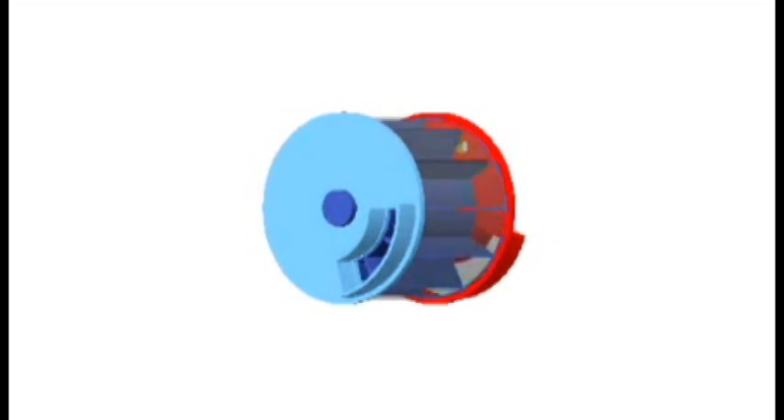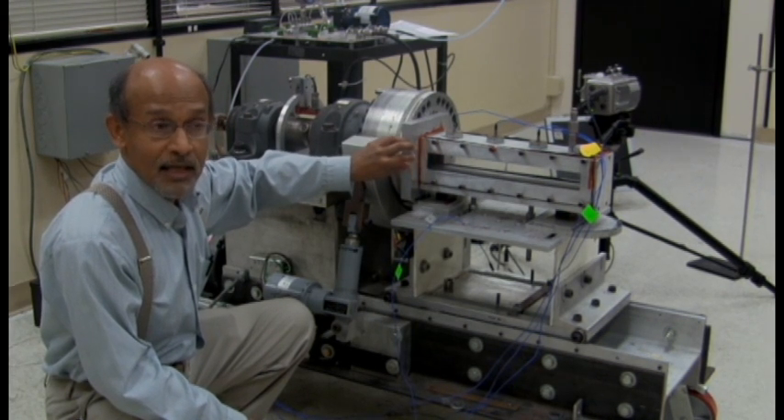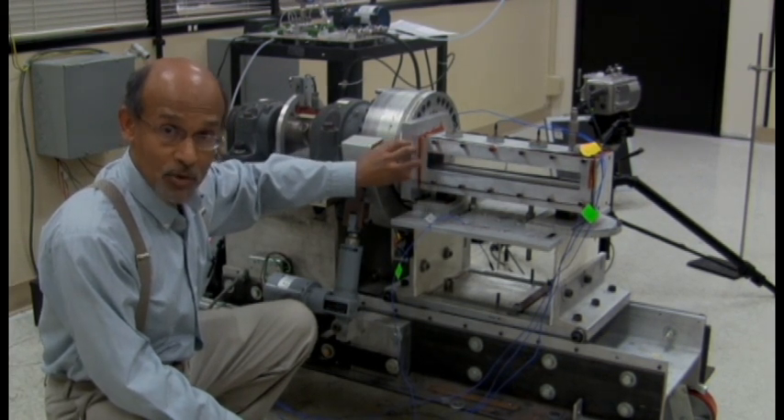That makes the entire process here representative of the combustion process and the ignition process that happens in an actual wave rotor.